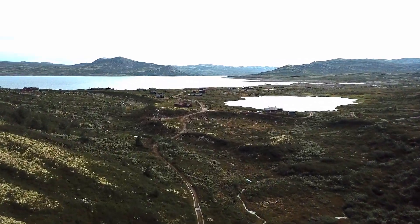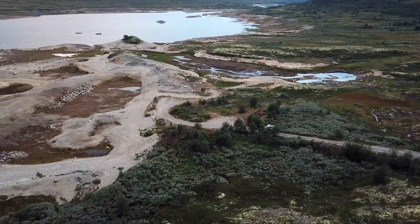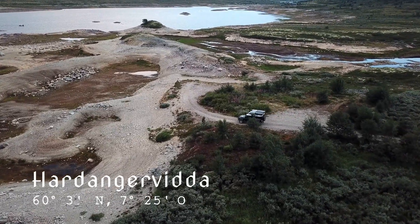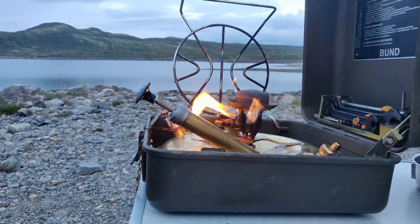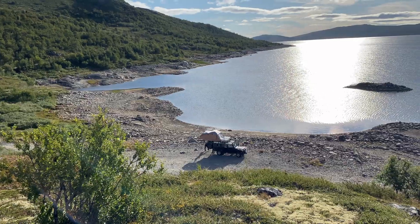Auf der Ebene angekommen sind wir einfach nur überwältigt vom größten Nationalpark Norwegens. Durch die Abgelegenheit und den schweren Zugang kommt man der Wildnis sehr nahe. Im Nationalpark gibt es Gletscher, viele Moore, eine große Population von Rentieren und viele Gebirgsseen, welche von der Eiszeit geformt wurden. Schnell bauen wir unser Lager auf, um uns auf die sehr kalte Nacht vorzubereiten.